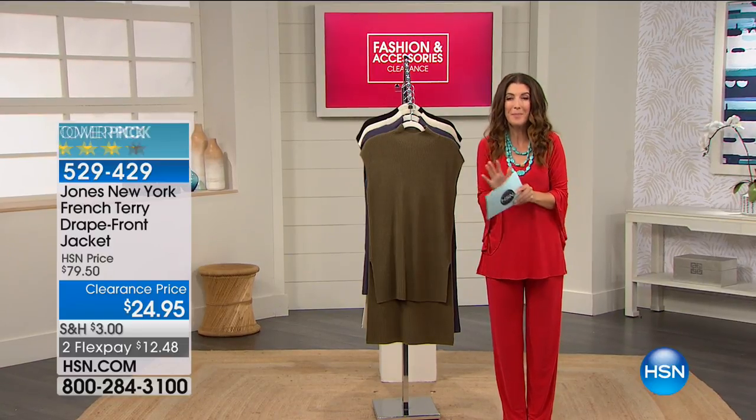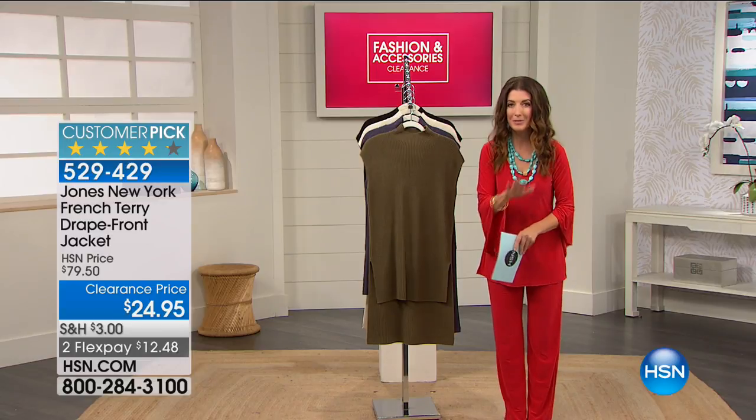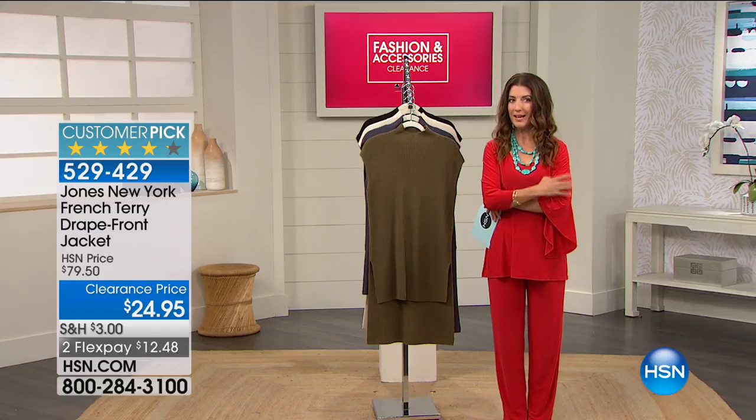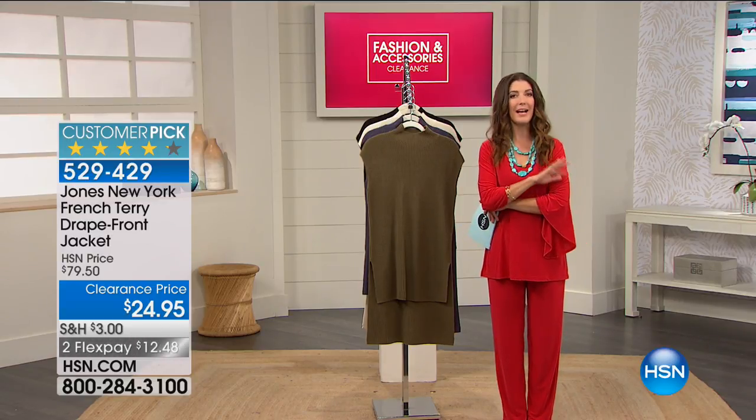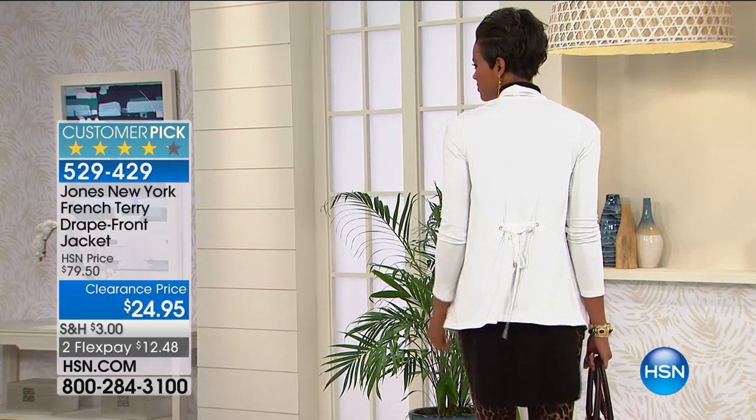You have loved shopping with us over the years. We've got some big savings, some dramatic discounts, and some very limited quantities. So let's take a look at one item that's coming up that I do not want you to miss. It is the drape front jacket from Jones New York.